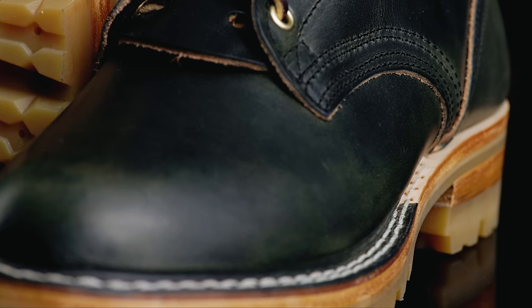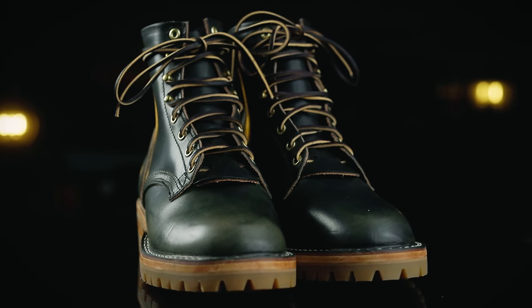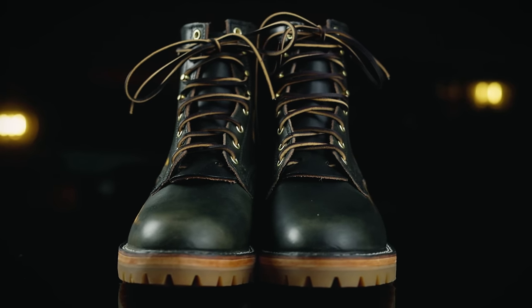Oftentimes you'll find veg tan within the boot structure itself, most notably in the heel counter, sometimes the toe stiffener, and oftentimes the footbed, because veg tan also has its own properties which are very interesting and unique.